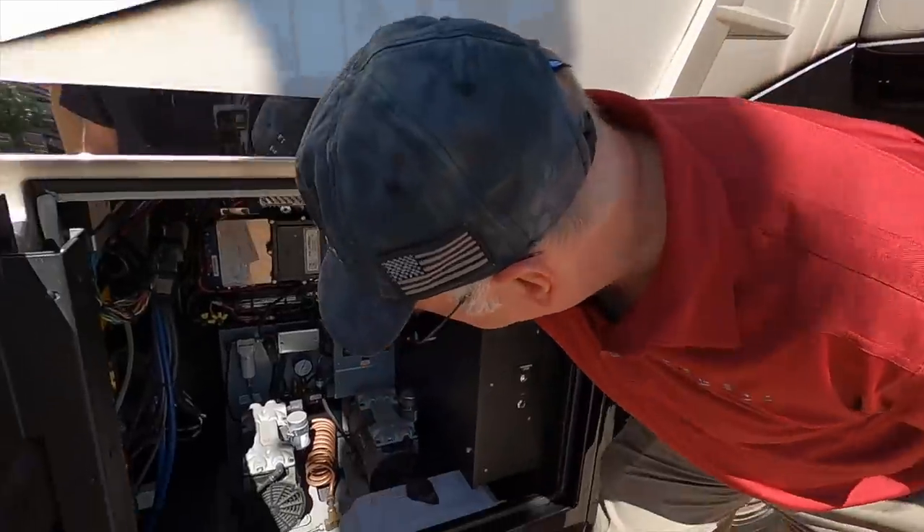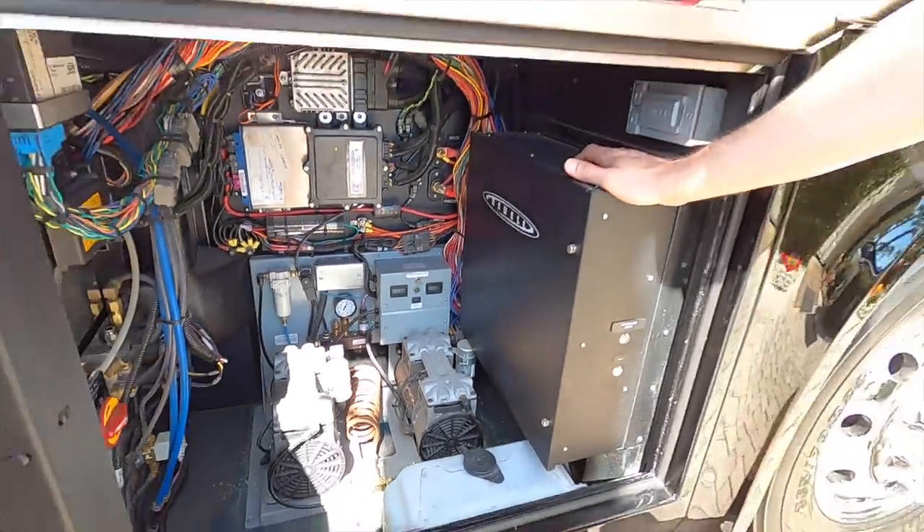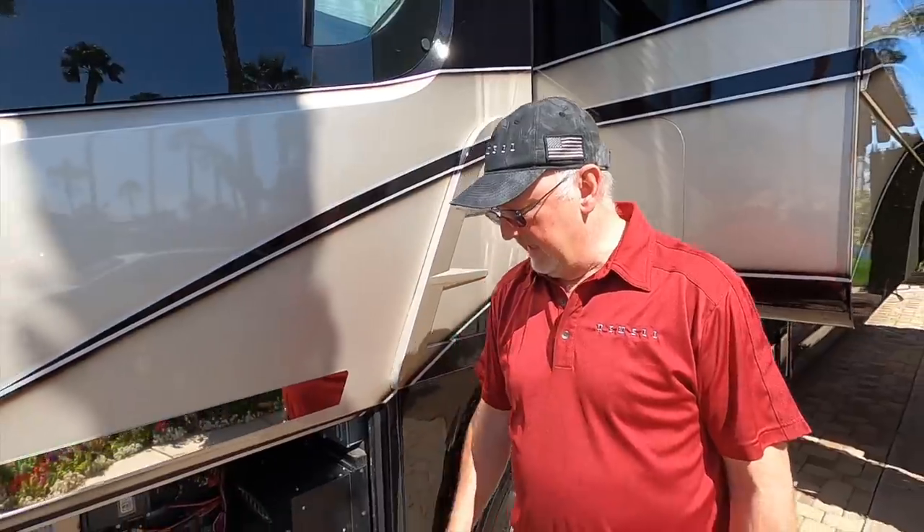This bay has the two air compressors — one is always going to be a backup, but you've got a toggle switch so you can exercise them and keep them both in good shape. You've got a lot of pneumatic items on the coach: your entry door, pocket doors, your leveling system that operates off the air bags, and it's constantly using air supply, especially with changes in temperature. So we've got you set up with two air compressors instead of just one.